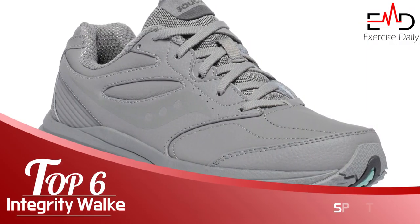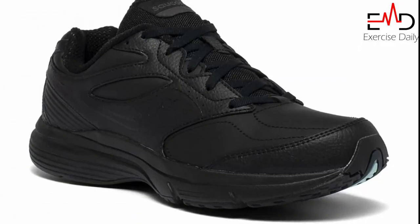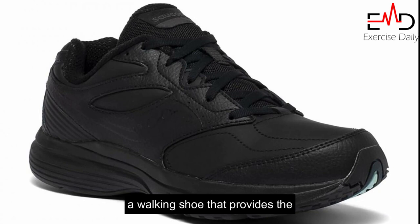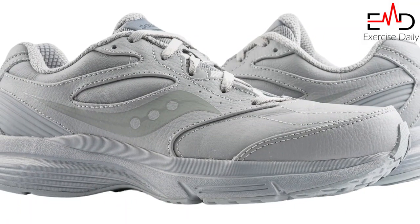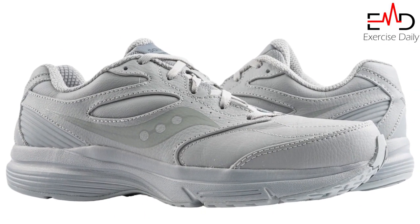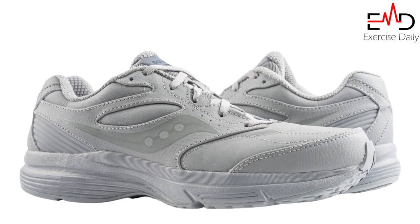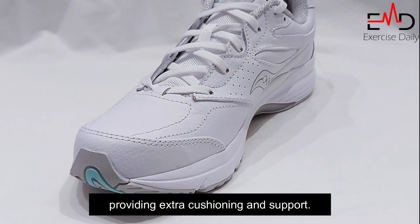Number 6: Saucony Women's Integrity Walker 3 Walking Shoes. The Saucony Women's Integrity Walker 3 is perfect for women who want a walking shoe that provides the support they need and looks great doing it. It features an advanced construction with a polyurethane overlay that enhances durability and shock absorption, giving you more comfort while you walk. The footbed conforms to your foot as you walk, providing extra cushioning and support.